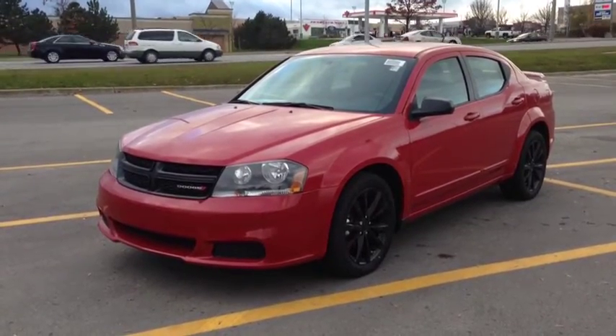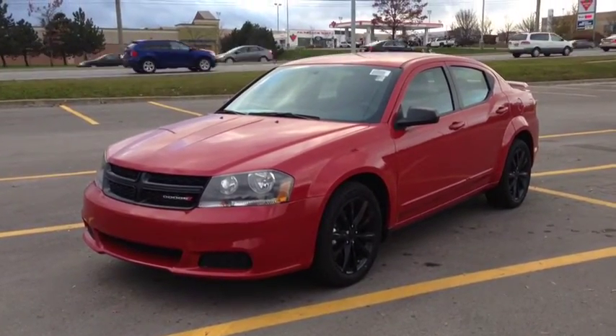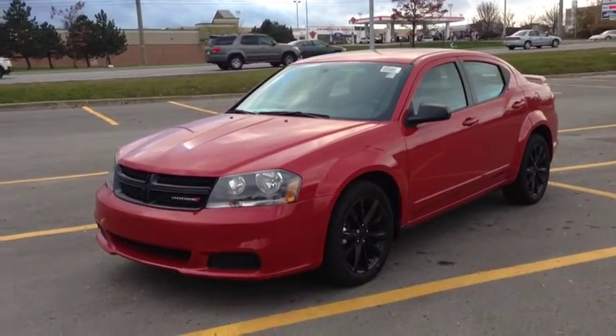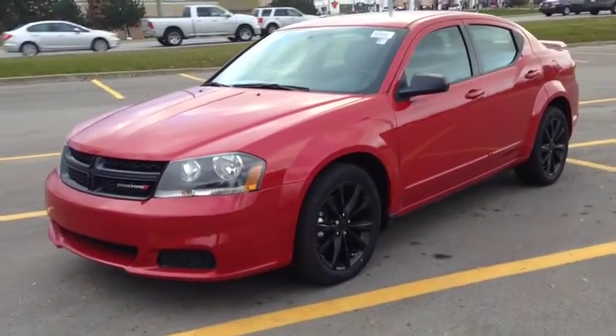Right now we're looking at a brand new 2014 Dodge Avenger Blacktop Edition. As you can see, the Blacktop Edition comes with these beautiful blacked-out headlights and these blacked-out wheels with wheel locks.